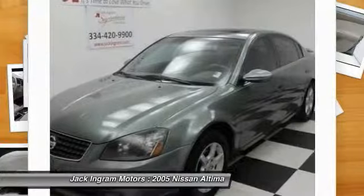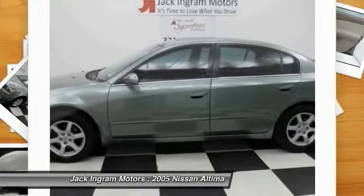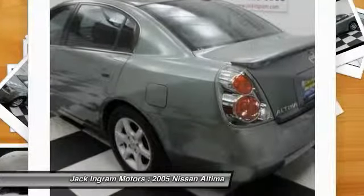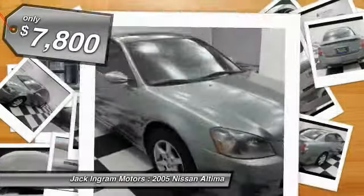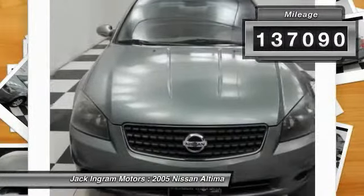Combine that with a powerful V6 or efficient four-cylinder engine, six standard airbags, and over 5,000 quality and performance tests, and you'll see the Nissan Altima is made to drive and built to last, and is priced below $10,000. This vehicle has less than 140,000 miles.